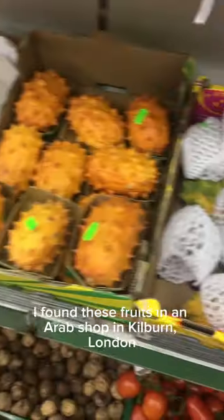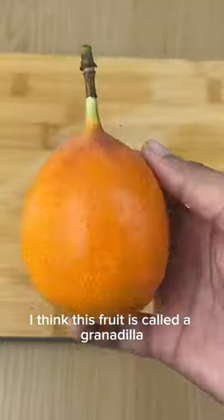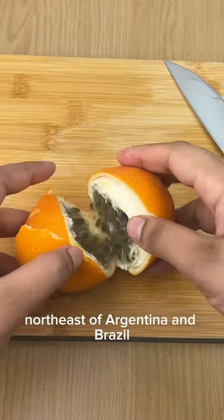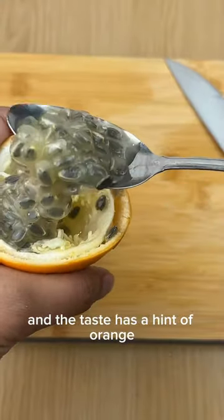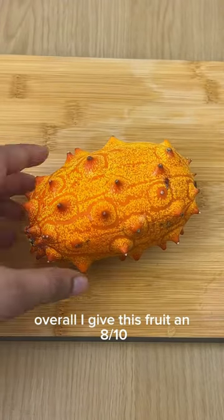These are exotic fruits from around the world. I found these fruits in an Arab shop in Kilburn, London, and spent around 12 pounds altogether. I think this fruit is called a granadilla — it's originally from Paraguay, northeast of Argentina and Brazil. The inside looks really cool, it's got a lot of seeds, and the taste has a hint of orange. I really enjoyed it, it was sweet. Overall, I give this fruit an 8 out of 10.